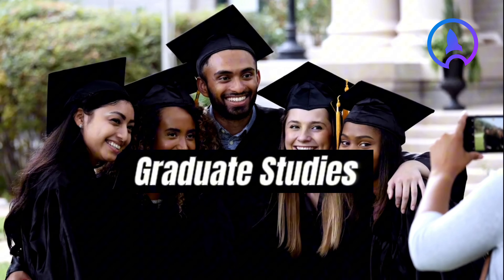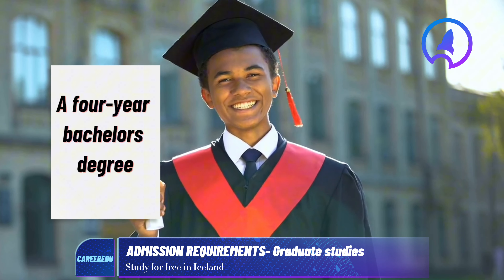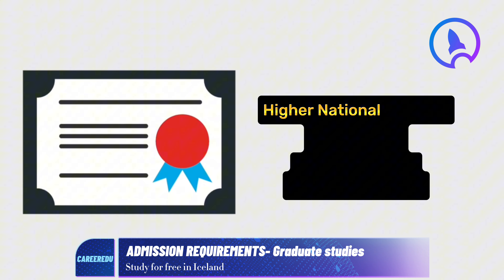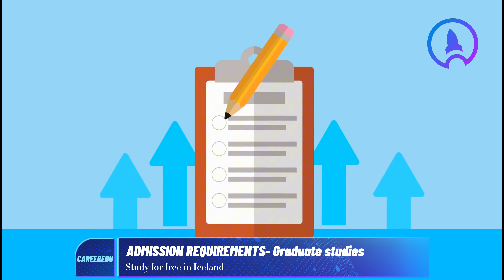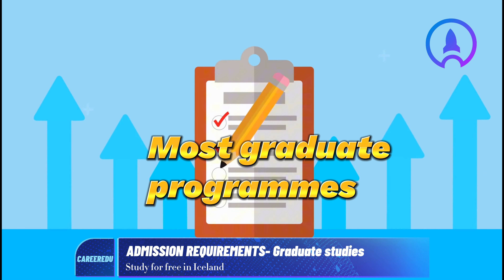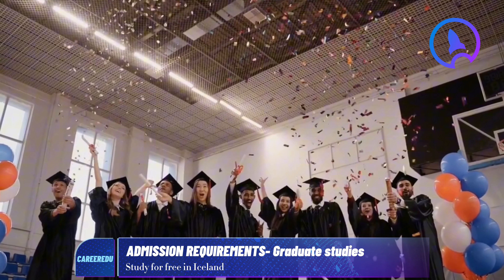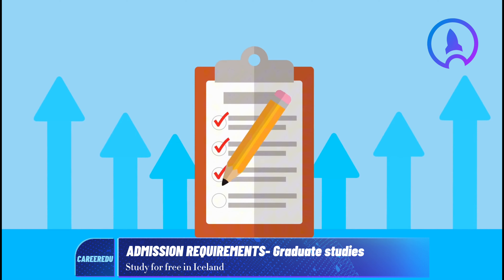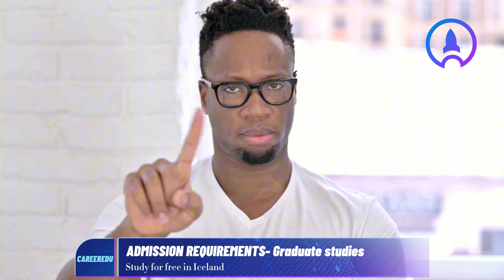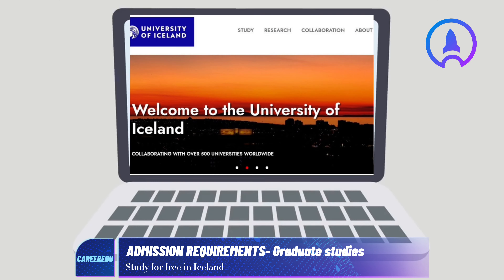For graduate studies, you need a four-year bachelor's degree. Please note that a Higher National Diploma (HND) is not considered equivalent to a bachelor's degree. Also, admission requirements for most graduate programs at the University of Iceland include completing a bachelor's degree with a first-class grade average of 7.25, though this requirement may not apply to all programs. You can check specific requirements in the course catalog on their website.